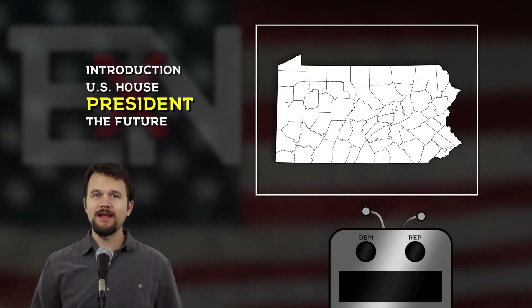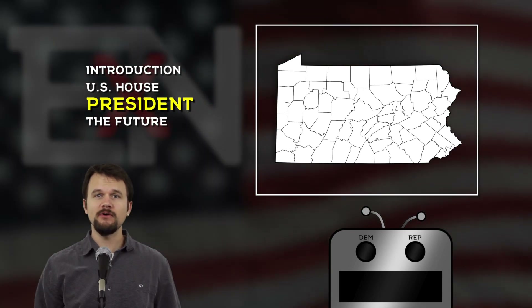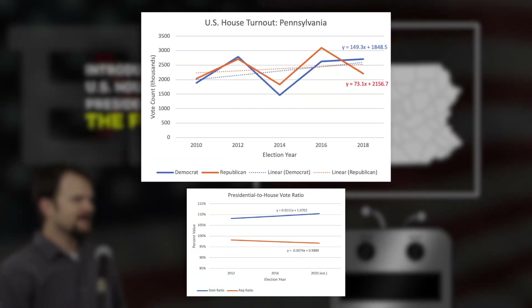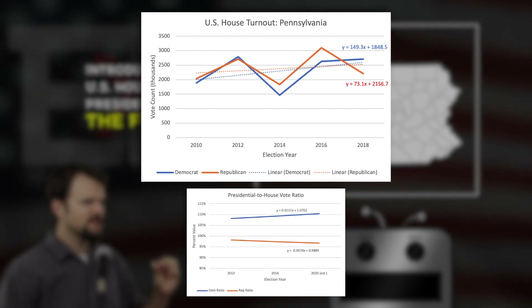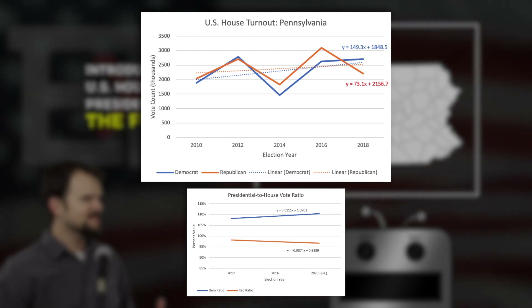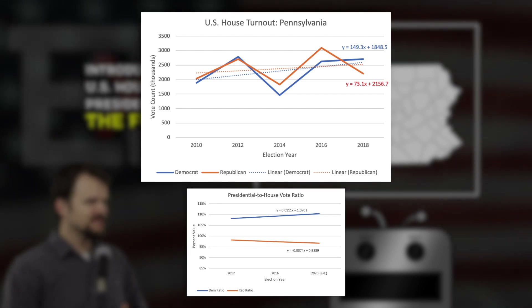All the election results are in now for the state of Pennsylvania — great news for Joe Biden and the Democratic Party as a whole. Let's take a closer look at the raw House turnout numbers from earlier in the video. I want to draw your attention to those slope values in both of those equations. For Democrats, it's 149.3 — meaning 149,300 votes — and for Republicans, it is 73.1.